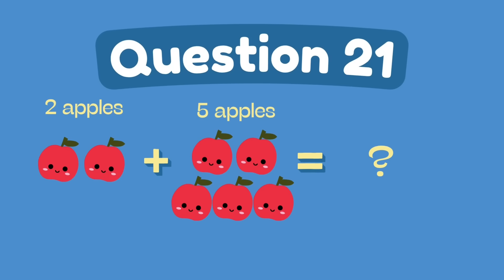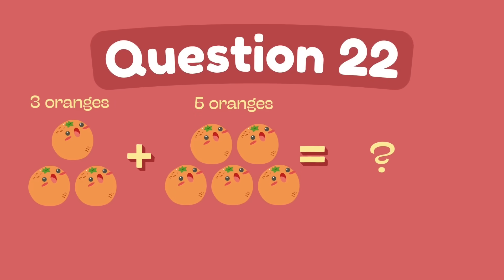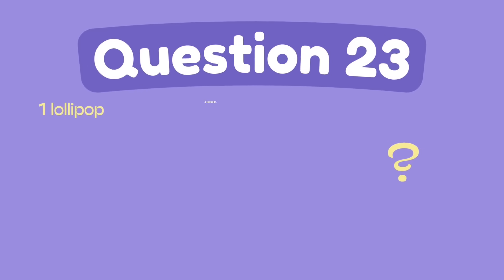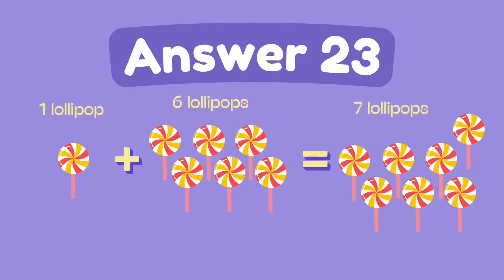What is two plus five? The answer is seven. What is three plus five? The answer is eight. What is one plus six? The answer is seven.